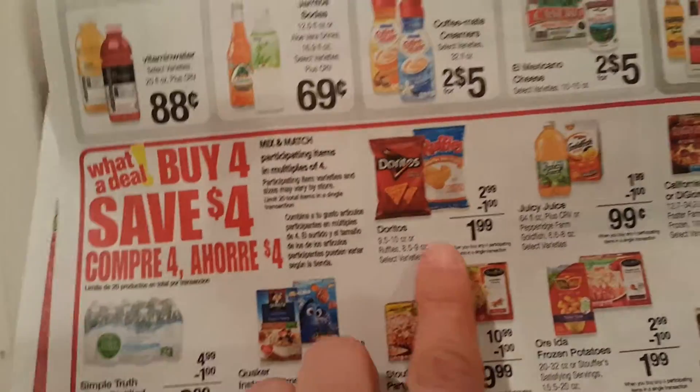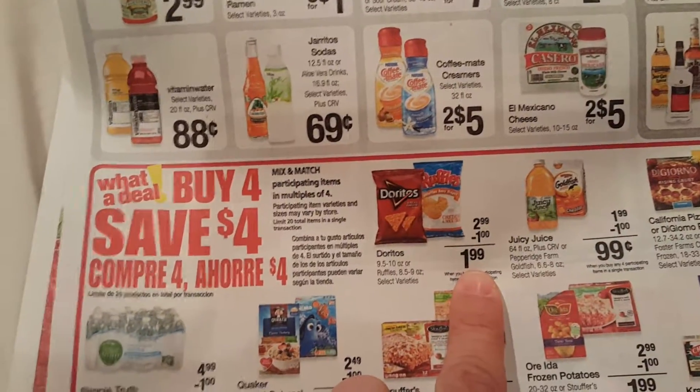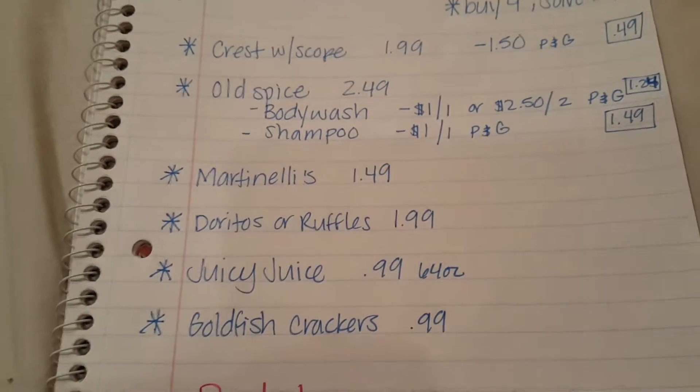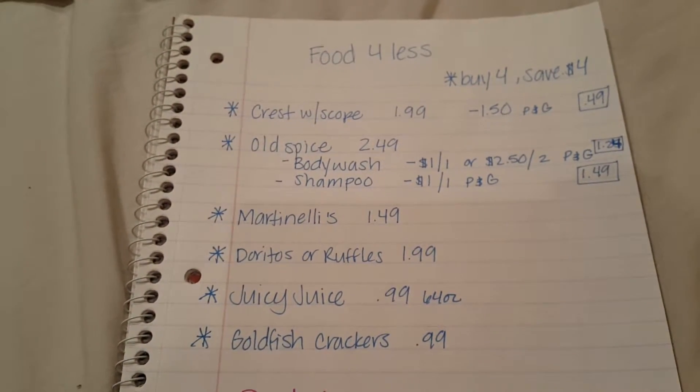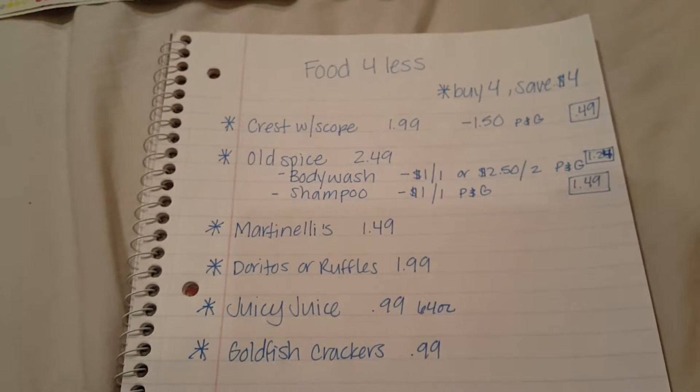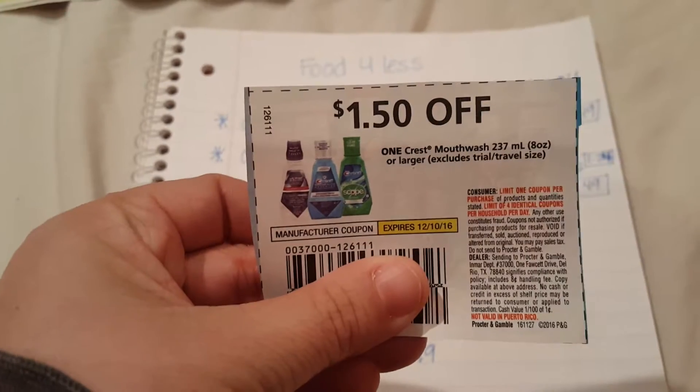I also forgot to mention the Doritos and Ruffles for $1.99, which is a good price for chips. So those are the few deals I found at Food for Less. And there's that Crest coupon if I didn't show you it before.